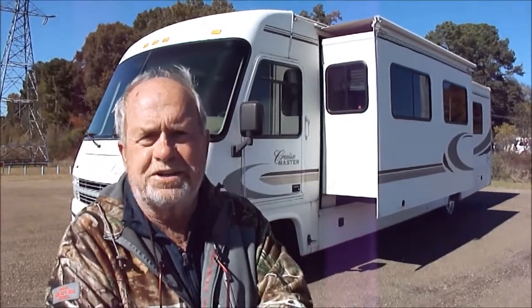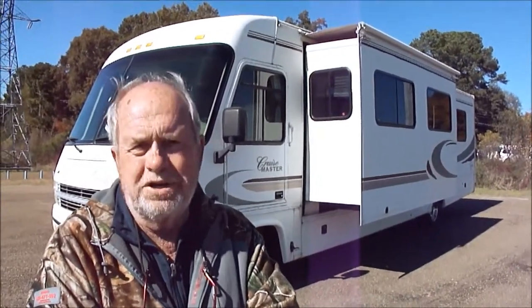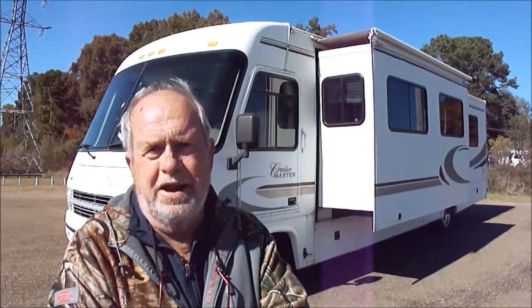We've sold lots of motorhomes — over 1,200 — and since we got on eBay 11 or 12 years ago, it's worked out wonderfully for us. We've sold motorhomes of all shape, form, and description, from $150,000 down to 12 or 15. But the motorhome people ask us most for is an economical, good, low-mileage motorhome that doesn't break the bank.